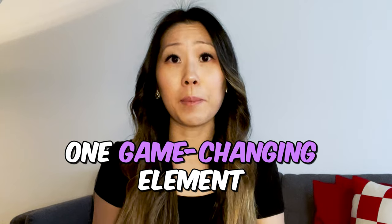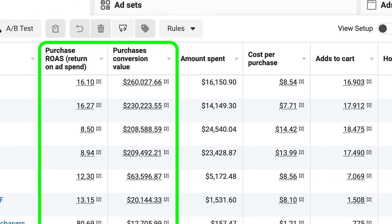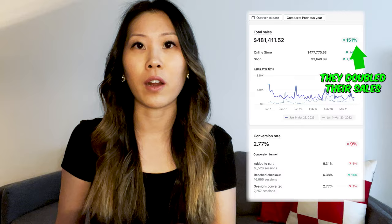Are you not seeing the conversions you want from your Facebook and TikTok ads? What if I told you there's one game-changing element missing from your ads that is guaranteed to increase your sales? In this video, I'm going to tell you how improving just one variable in your ads can help you drive more revenue. It's so simple to implement, and once you know this, you'll see a massive increase in conversions like never before. Let's dive right in.